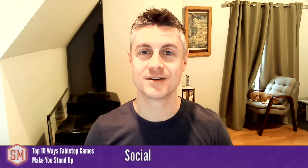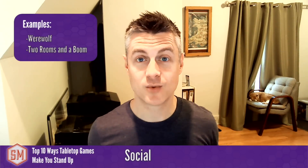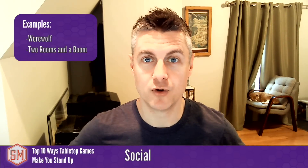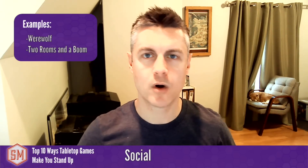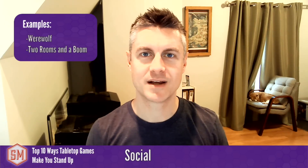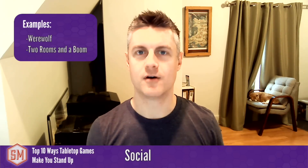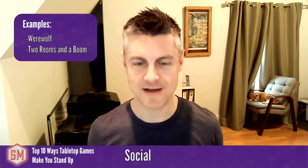The eighth category is social games that require you to stand up and move around because that's simply how they work. Werewolf is one example — you don't necessarily get up a lot, but it does happen. The best example is Two Rooms and a Boom, where you literally start in different rooms of a house, a convention, or different sides of a large room, then mingle and intermix as you play the game. You hardly ever sit down while playing Two Rooms and a Boom. I don't know if they designed it with the intention of getting players moving, but it definitely has that effect.